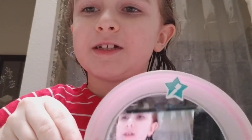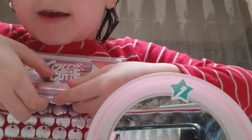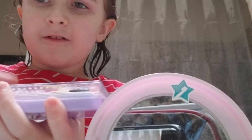Here's my haul, so let's get started. This is how it opens — see these little two things, you go like this, then you just open it somehow. There we go, now it's opened.